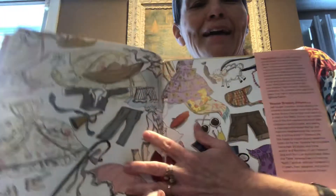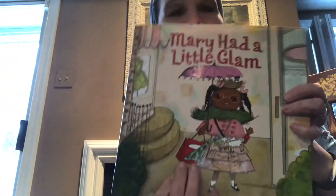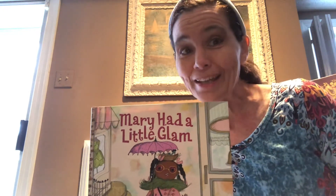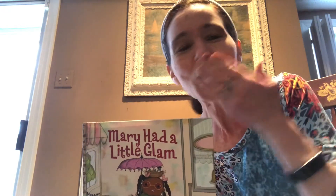All right, and that is our story of Mary Had a Little Glam. All right, little glams, I'm so glad you came to listen today. I will see you next time. Bye-bye. Mwah!